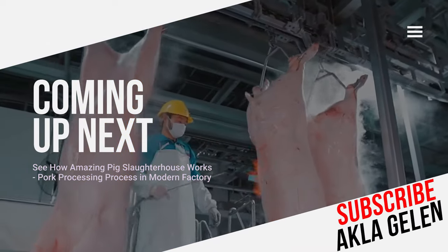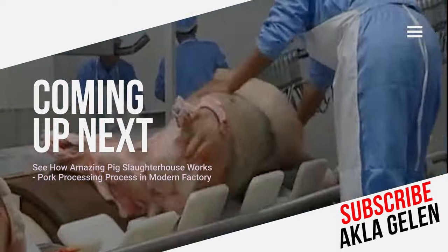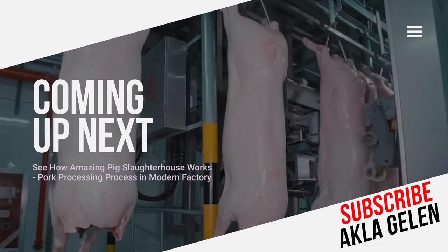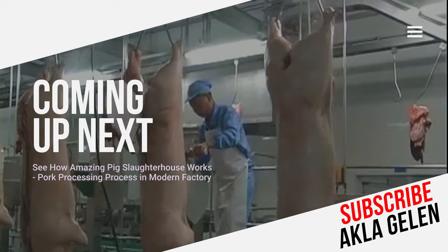Pork is consumed in various forms: fresh, frozen, processed, and in delicatessen products. However, in some religions, pork consumption is prohibited. This is an important factor affecting pork production and consumption.